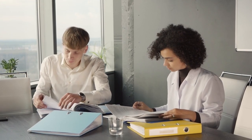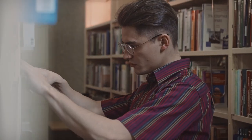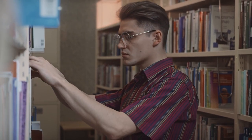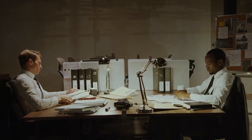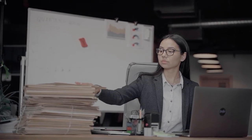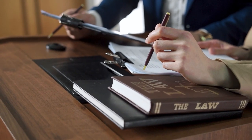Why is a document and record management policy important? The document and records management policy ensures that all records have a specific place to go, are stored properly, and are retained for the correct period of time. Having a good document and records management policy in place helps to prevent both intentional and unintentional data loss.